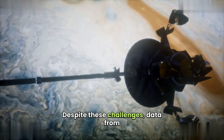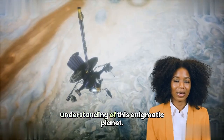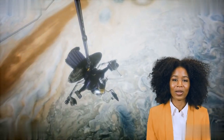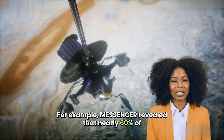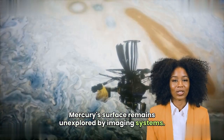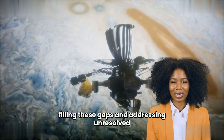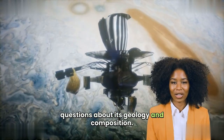Despite these challenges, data from past missions have revolutionized our understanding of this enigmatic planet. For example, MESSENGER revealed that nearly 60% of Mercury's surface remains unexplored by imaging systems. Future missions will likely focus on filling these gaps and addressing unresolved questions about its geology and composition.